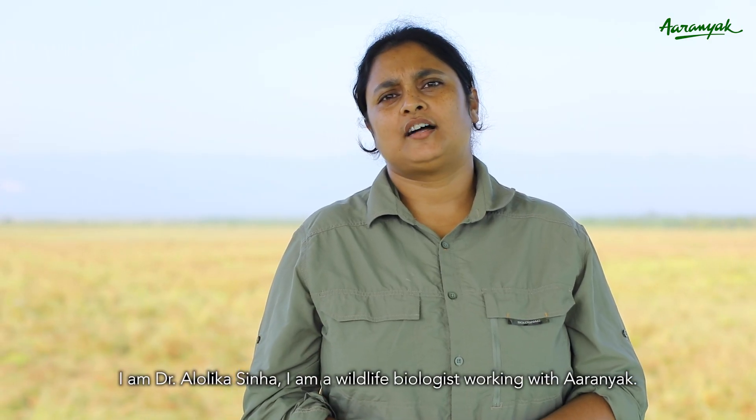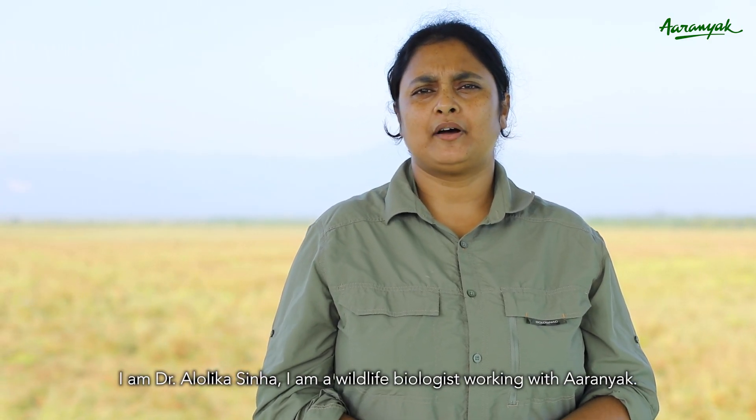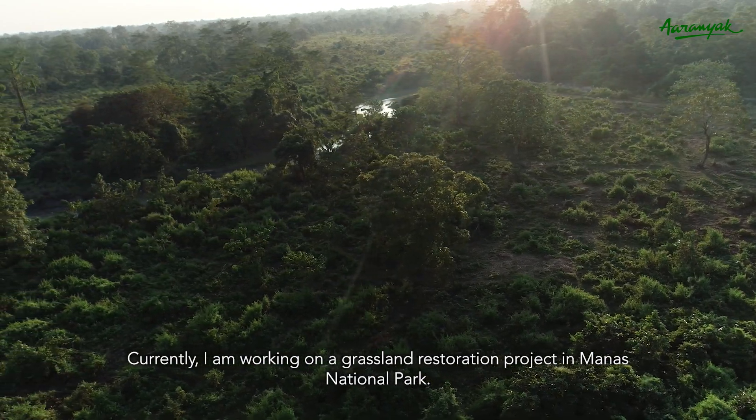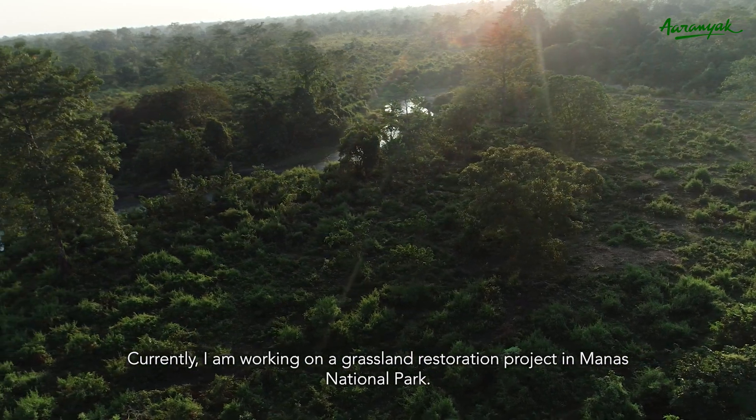I am Dr. Alulika Sina, a wildlife biologist working with ARINEC, and I am currently working on a grassland restoration project in Manas National Park.